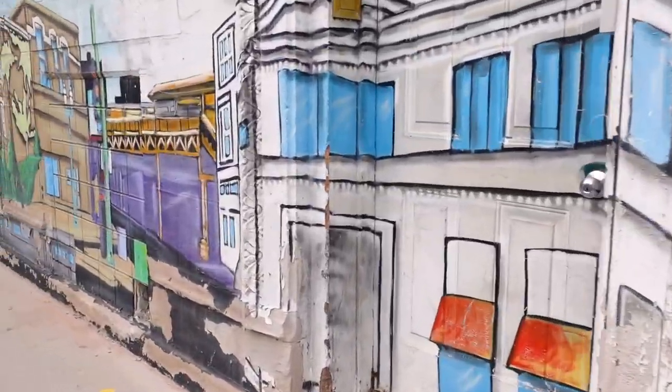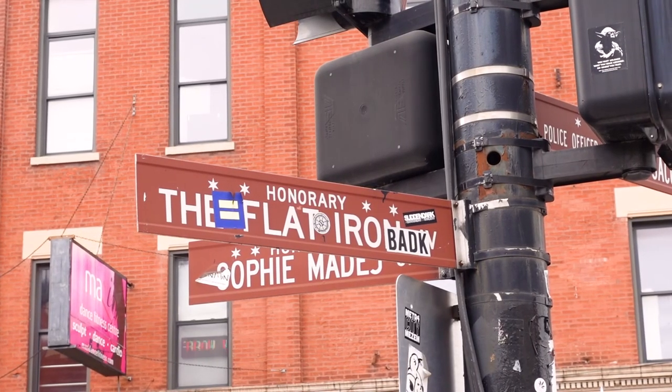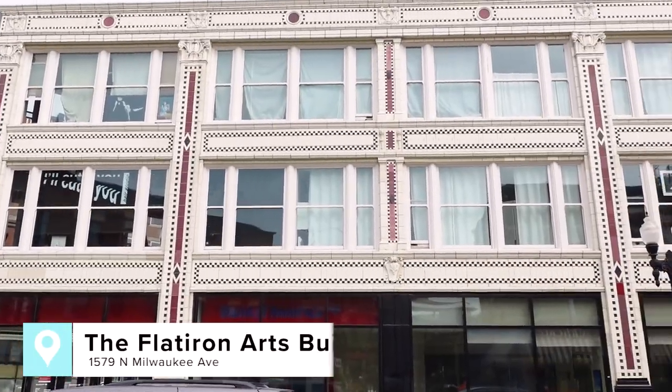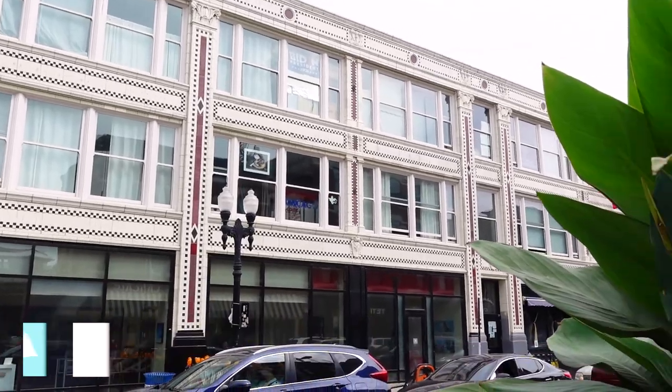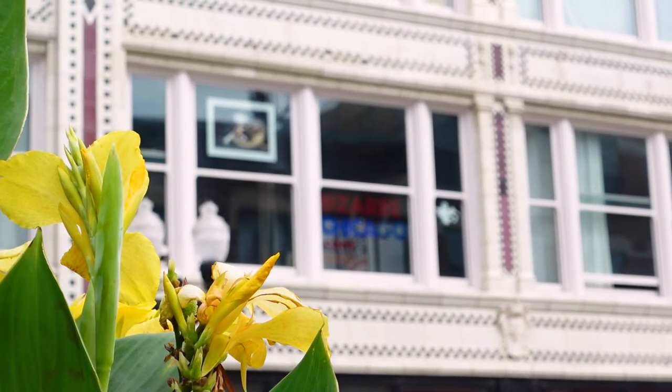Once you're done chilling in the park, head back towards the heart of Wicker Park. This is where you'll find the Flatiron Arts Building. Built in 1918 to be an office complex, it was converted in the 60s into an artist's community and is now home to art studios.